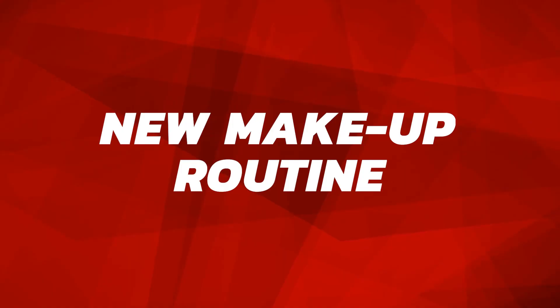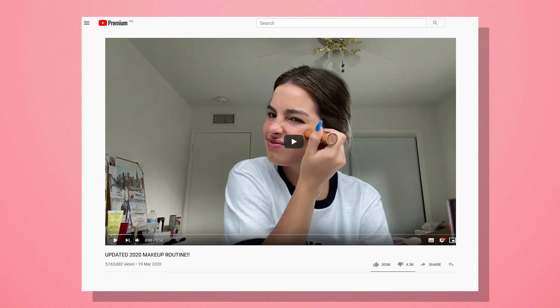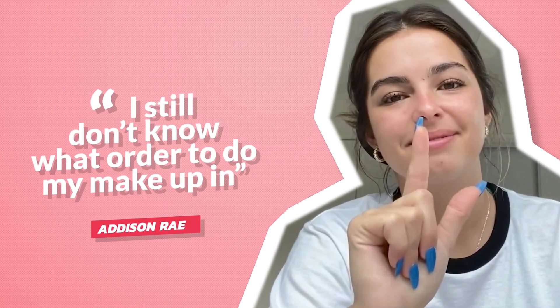One of the first things that stands out in Addison's TikTok videos is her gorgeous makeup and overall look. Although the star looks primed and perfect, Addison recently posted to her YouTube account revealing that her routine is not quite as crazy as fans might think. In the March 2020 video, the Dancing Queen talks about her routine and admits that she's no expert. She says, 'I still don't know what order to do my makeup in.'